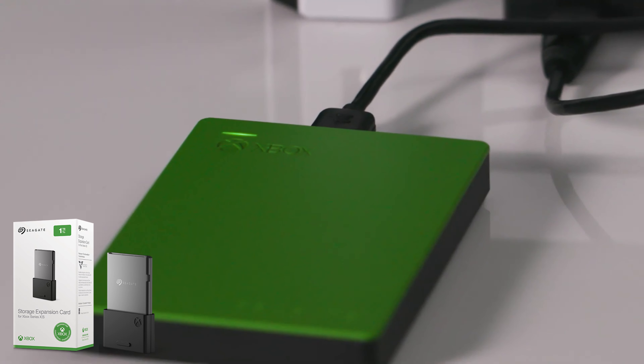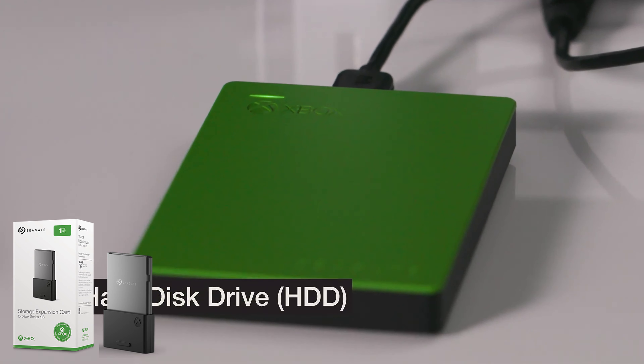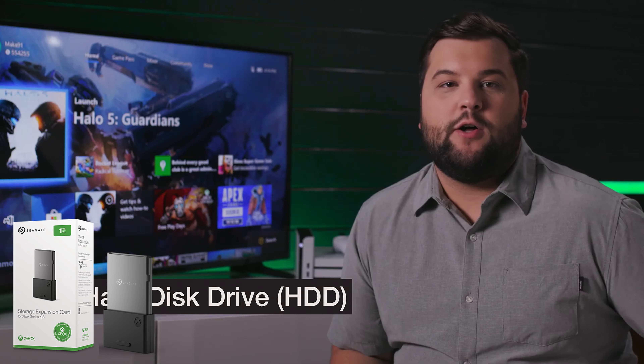It is still quite a dear price — if you're buying your console at £450 or $500 and you throw on another £200 plus on top of it, that brings the price of the console up. But if you need the storage, there are other options you can do, so this is just one of them.